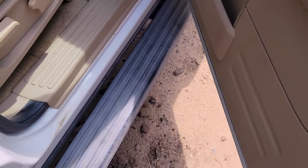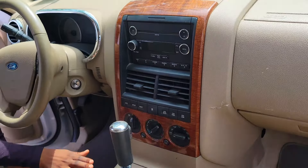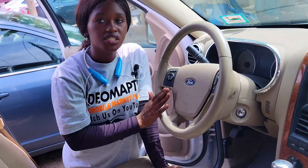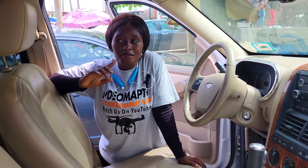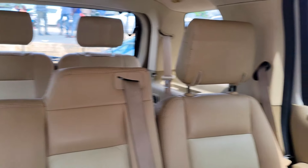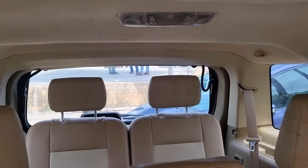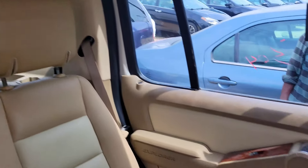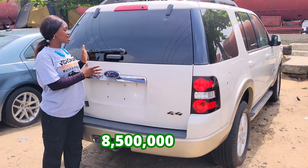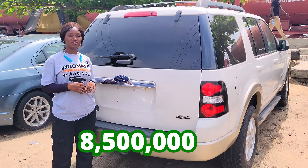It has a V6 engine capacity. This is the beautiful cream leather seat interior of this car, and here we have the clean dashboard, sound system, factory fitted AC, automatic transmission, two cup holders, pigeon hole, control buttons on the steering. It has an open roof and two beautiful headrests in the back. It also has a third row seat with two beautiful headrests. 2008 model — this car is going for 8.5 million lira and it is slightly negotiable.